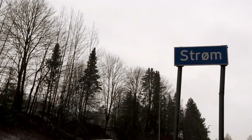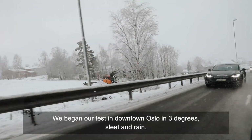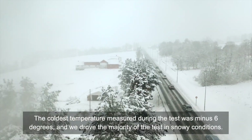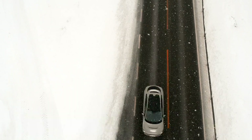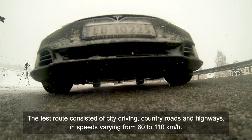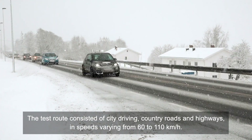Cars were driven in eco mode or similar, with heating on at 21 degrees, seat warmer on the lowest setting, and regeneration used actively by the driver. We began our test in downtown Oslo in three degrees, sleet and rain. The coldest temperature measured during the test was minus six degrees, and we drove the majority of the test in snowy conditions. The test route consisted of city driving, country roads, and highways at speeds varying from 60 to 110 kilometers per hour.